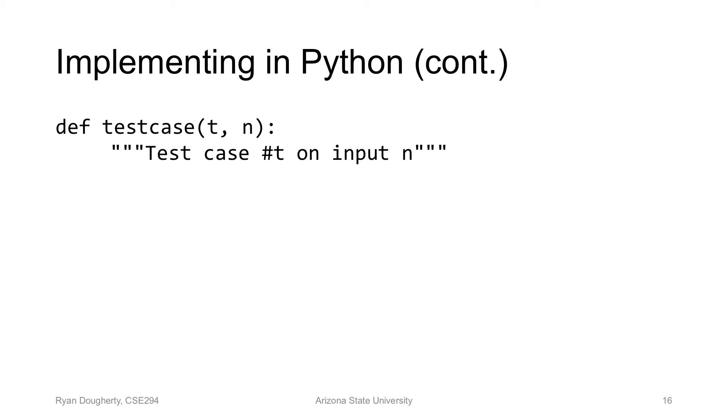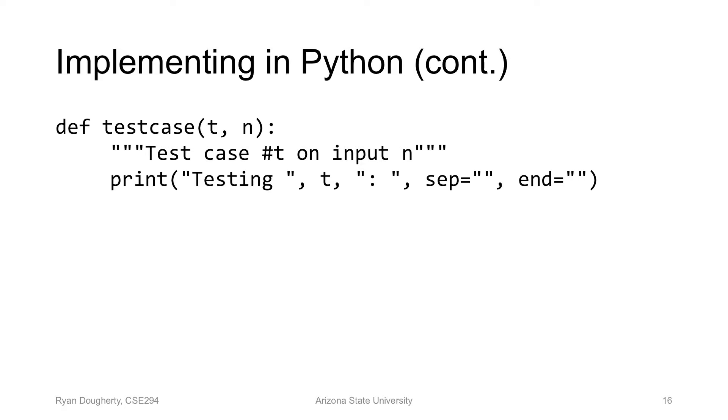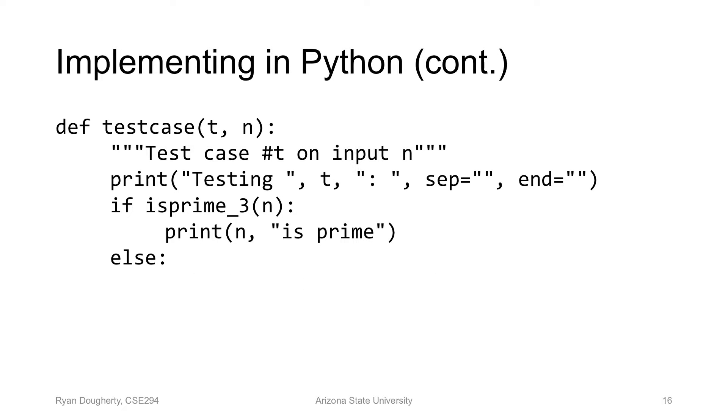We can do some test cases. This isn't the proper way to do test cases in Python, but it's an easy way to understand. I'm making a function that takes T — I can pass functions around between other functions — so T will be one of is_prime_bf, is_prime_2, or is_prime_3, and N is the integer to pass to each one. T could be the witness of whether N is prime or not.